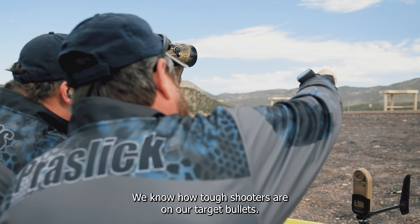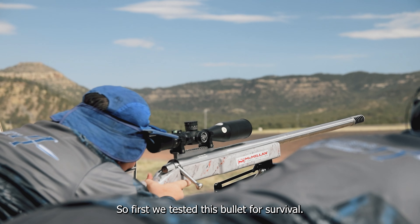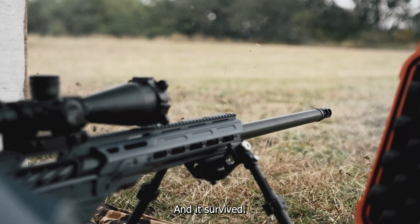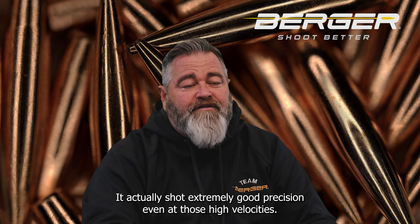We know how tough shooters are on our target bullets, so first we tested this bullet for survival. We ran this 410 grain bullet up to 3100 feet per second and it survived. It actually shot extremely good precision even at those high velocities.